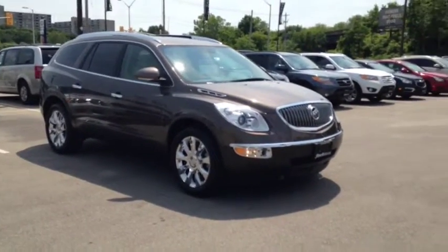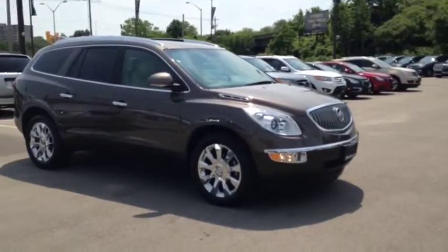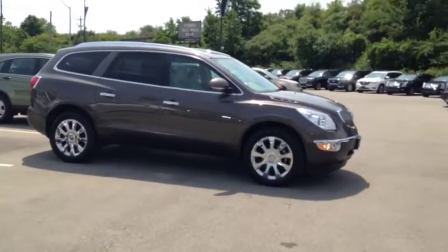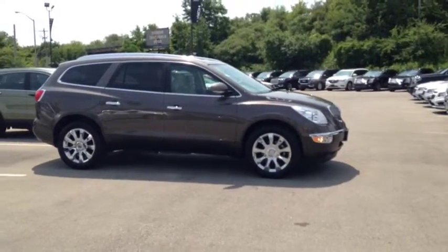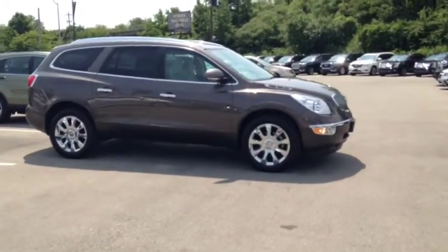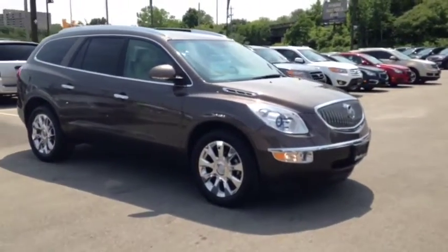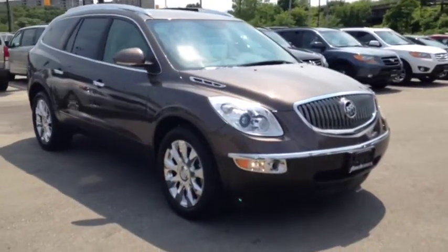Here at Finch Chevrolet we strive to give you the best in previously owned vehicles. This vehicle comes e-tested, safetied and certified with a complimentary car-proof report. We also offer you the Finch promise of two years free oil changes, roadside assistance, and a 30-day exchange privilege. Stop in today and see Finch first — you won't be disappointed.